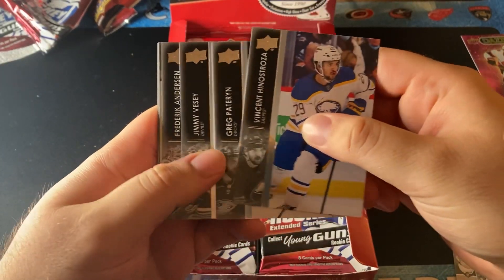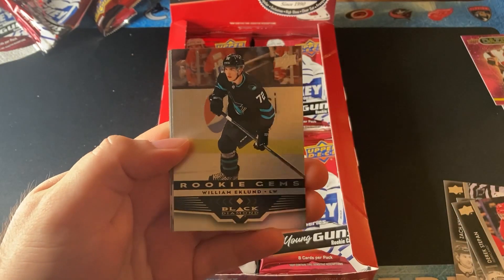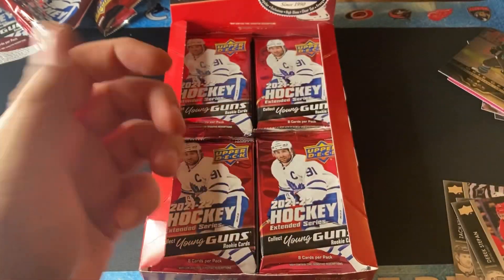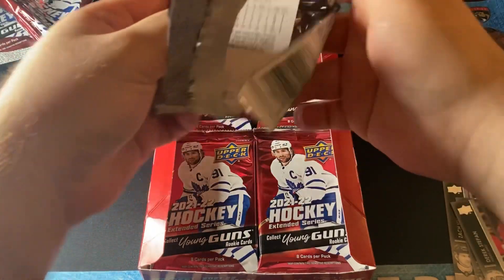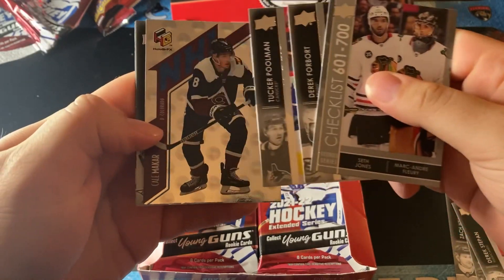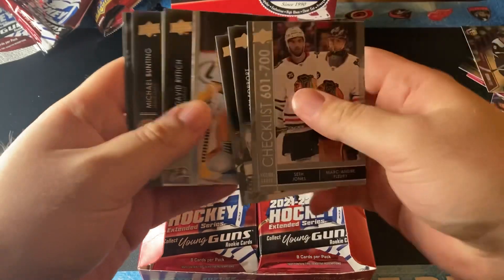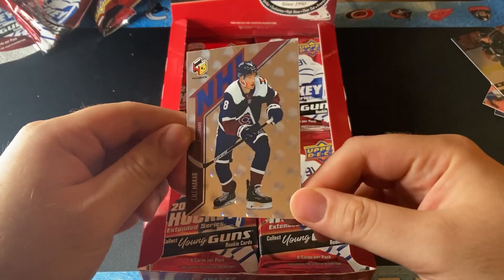What do we have here in the next pack? We have a Rookie Gem — the first one — it's one diamond of William Eklund. Let's put that on the side. Next pack, we have a Cale Makar Hollow FX. That is a base, it's not rookie year obviously. But I really like these hollow cards — I find they're really cool.